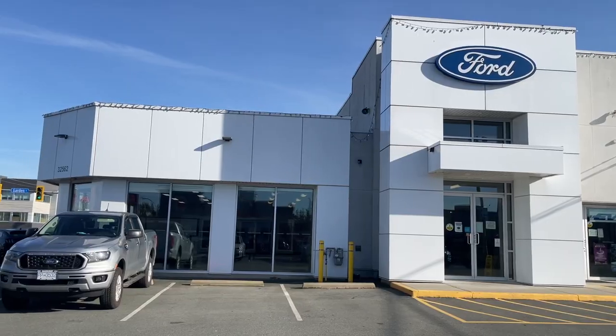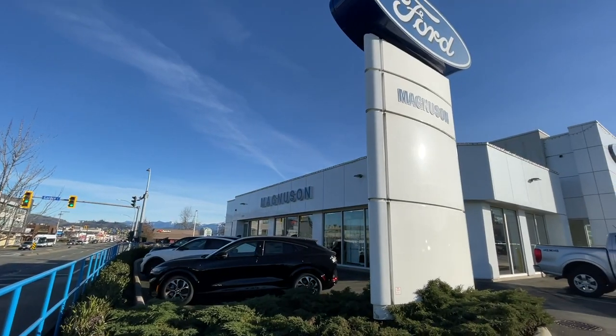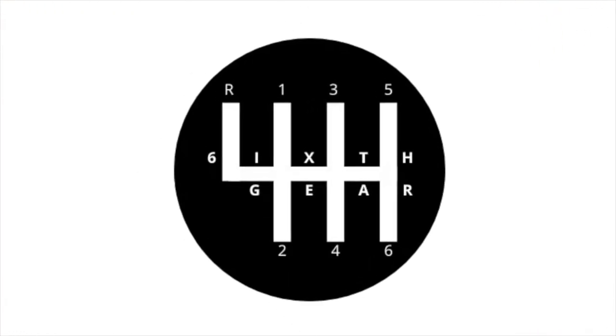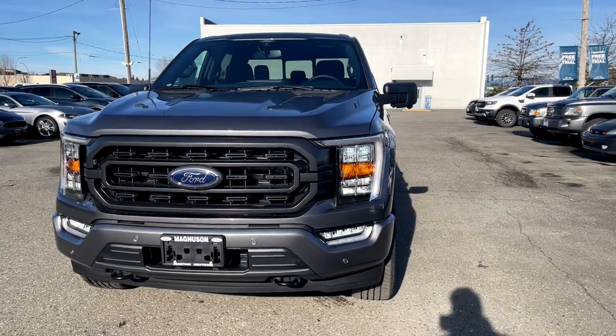Hey everyone, welcome back to the Six Gear channel. In today's review I have a 2022 F-150 XLT 302A with the sport pack — a really nice truck that's very hard to get your hands on. I want to thank Magnuson Ford in Abbotsford, BC for allowing me to review this truck. Their link is in the comments below, but let's get into the review.